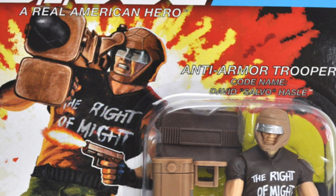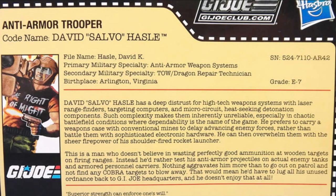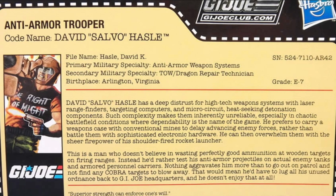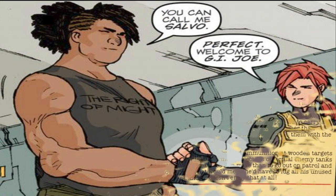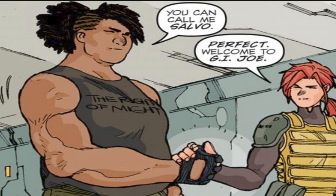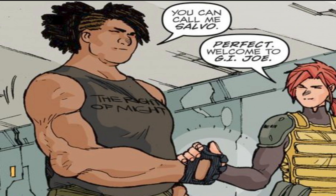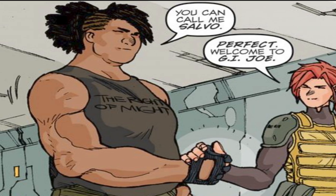A quote on his file card sums up Salvo nicely: 'Nothing worse than going on patrol and not finding any Cobra forces — that means I have to carry all my ordnance back to base.' And with that, that's a wrap on this one, my friends — the story of Salvo. Thank you for watching, don't forget to subscribe. I'm Jesse, this is JLS Comics, and I'll see you soon.